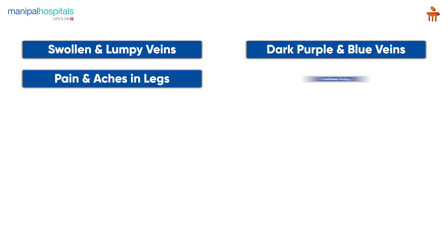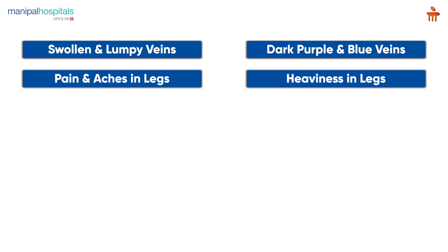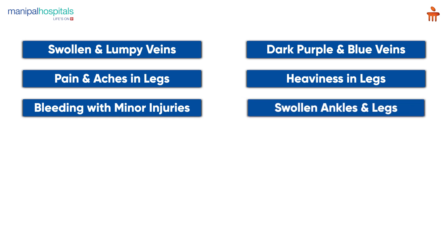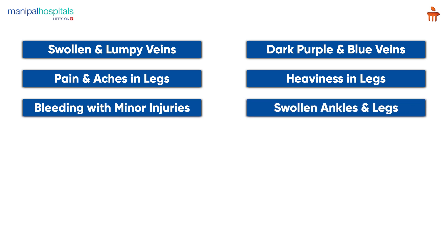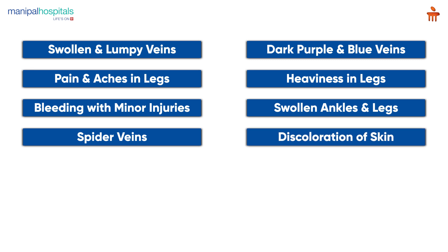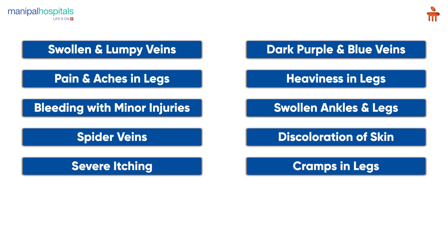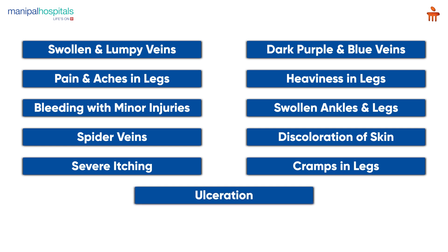Other symptoms include pain and aches in the legs, heaviness of the legs especially after exercise or at night, bleeding with minor injuries that is difficult to stop, swollen ankles and legs, spider veins, discoloration of the skin, severe itching of the affected part, cramps in the legs while standing for a long time, and then ulceration.